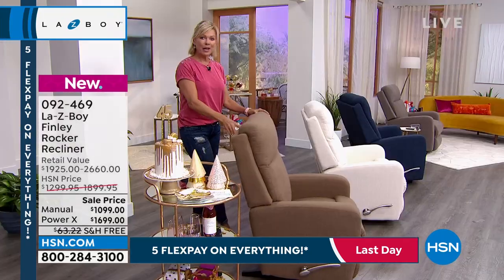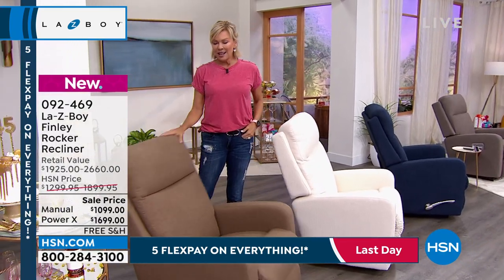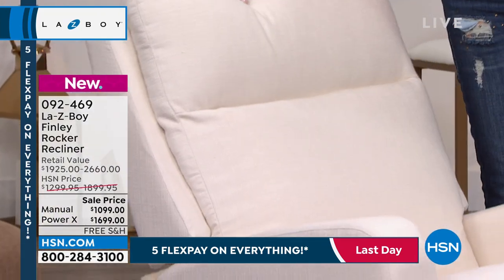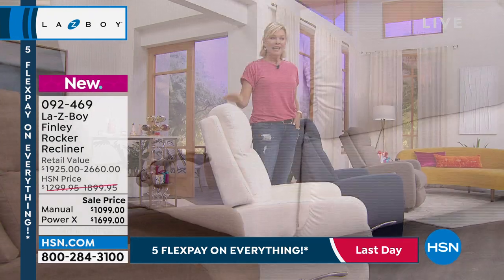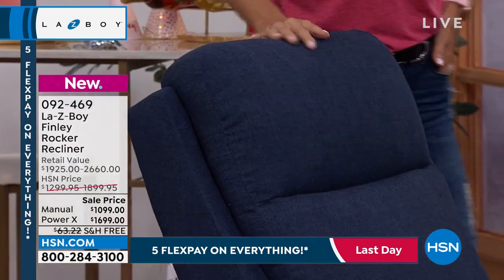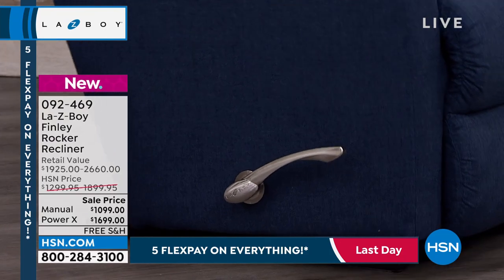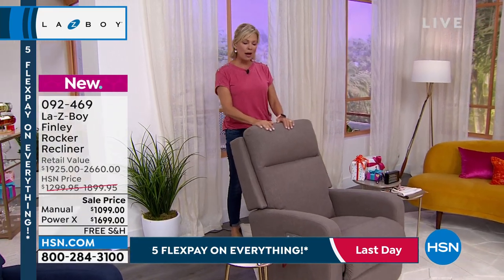The manual is $900 less here at HSN than in retail, and the power mode is $1,000 less. We have four color options. Light brown: manual has 85, power has 146. Cream: manual has 53, power has 66 — most popular cream power. Navy: manual has only 29 left, power has 56. Gray: manual has 47 left, power has 88.